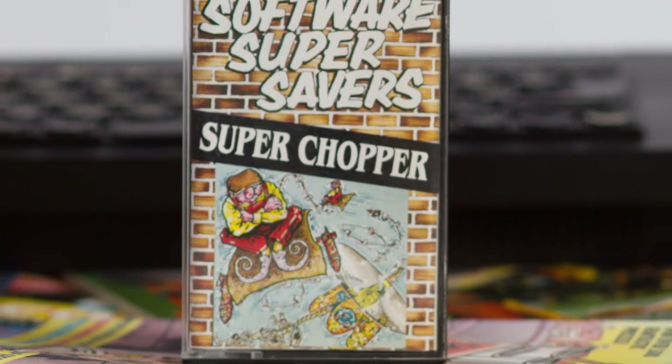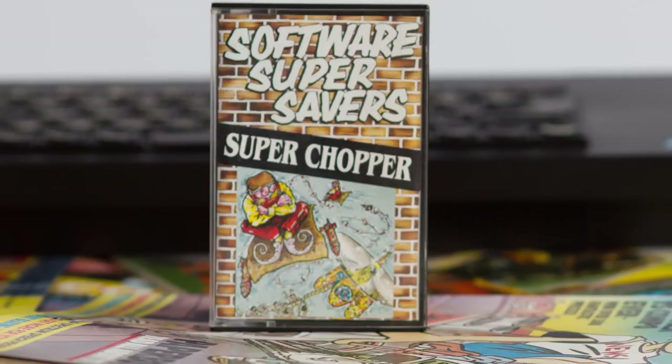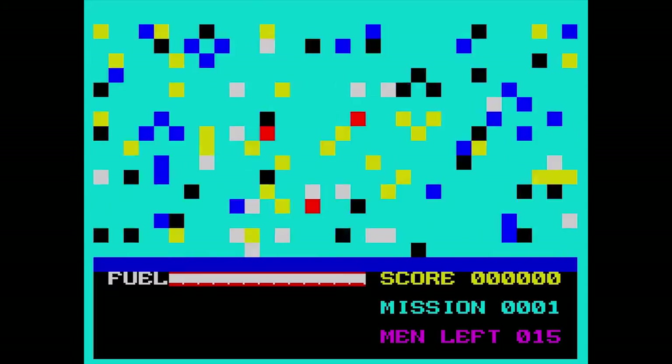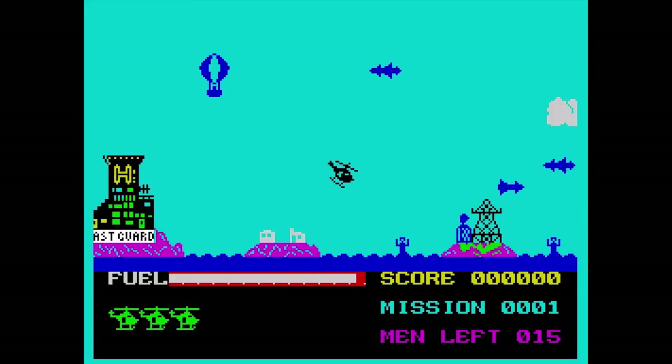Super Chopper was launched in 1984 by Software Projects under their budget label Software Super Savers, selling for an affordable £2.99. The inlay had instructions in various languages, and told the story of Beat the Pilot, whose job was to rescue survivors of a plane crash over enemy territory, dodging missiles and avoiding the ground as much as possible. The game itself was a mix of other helicopter games, such as Airwolf or Blue Thunder or even Krakatoa.